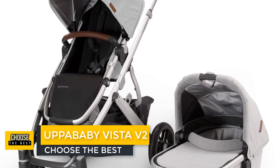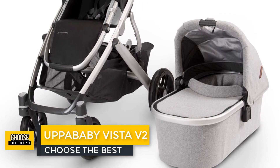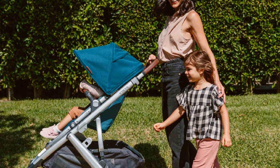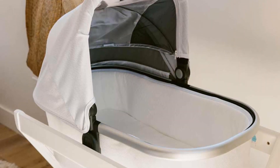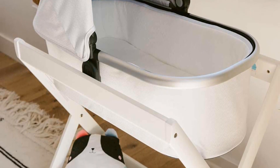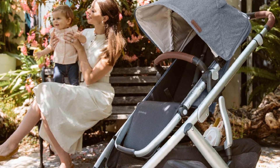Number 5: UPPAbaby Vista V2. The UPPAbaby Vista sports many of the UPPAbaby Cruz's features and is also a bona fide transformer for every stage of your child's life, making it the best stroller for parents who want something that will grow with their kid. When your baby is an infant, you can transport them in the bassinet, which will support the baby until he or she is 20 pounds. Then you can switch to the toddler seat, which will last until your child reaches the maximum capacity of 50 pounds.